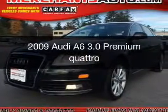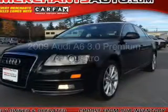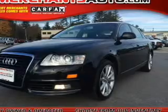This is a used 2009 Audi A6, powered by all-wheel drive, a 3-liter, 6-cylinder engine, and a 6-speed automatic transmission.